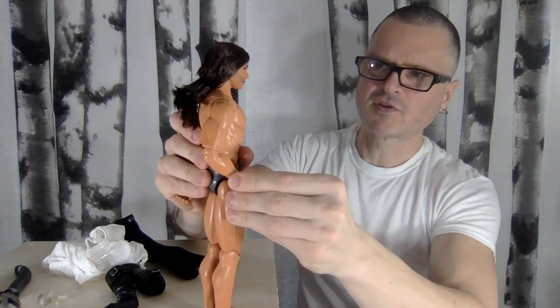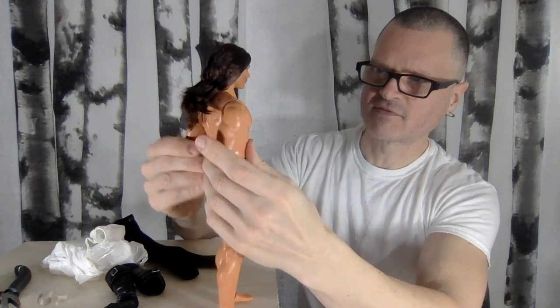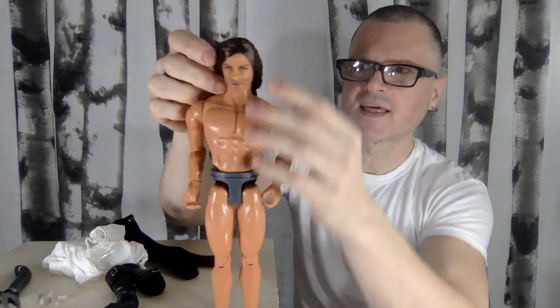I should probably do a comparison video of all the boy dolls — I think people would like to see an updated one.